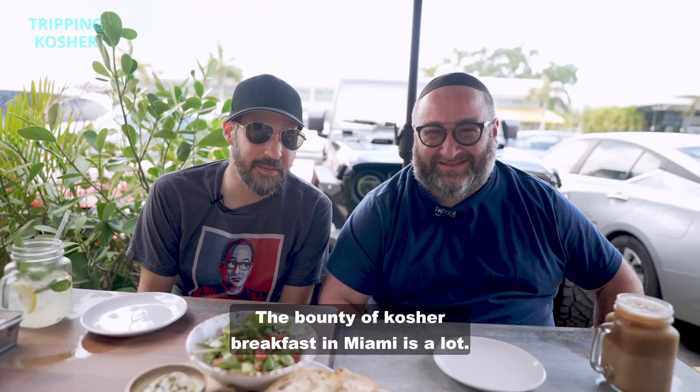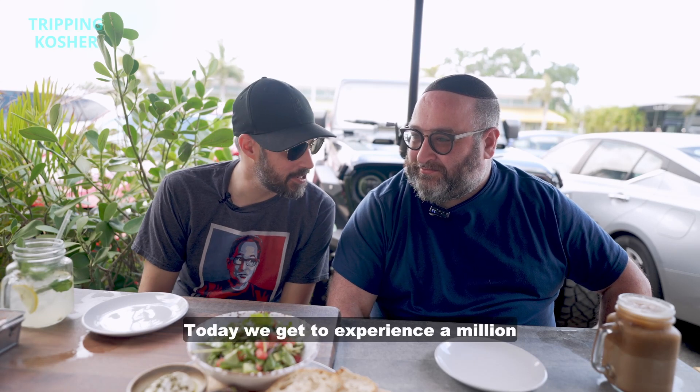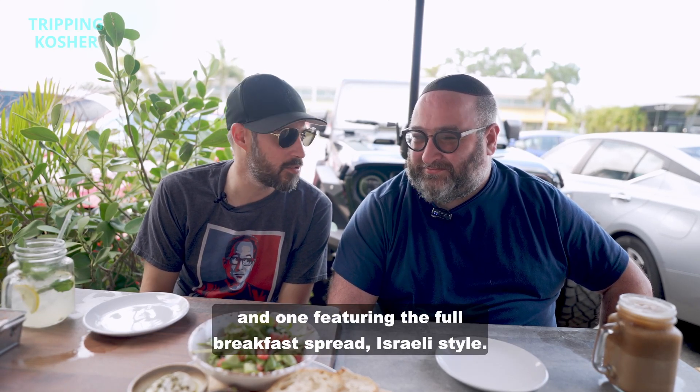The bounty of kosher breakfast in Miami is a lot. There's like a million. Today we get to experience a million and one, featuring the full breakfast spread Israeli style.